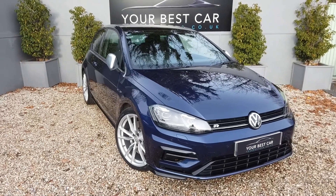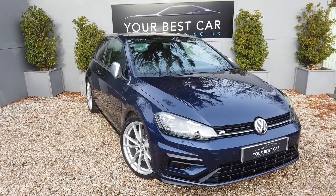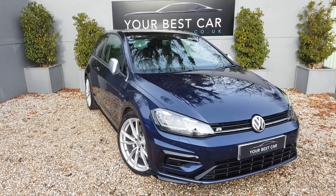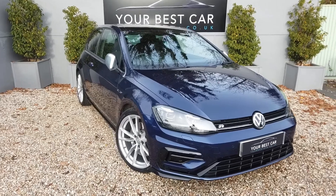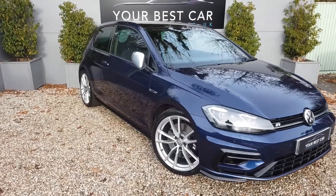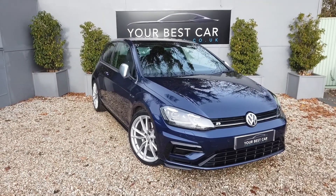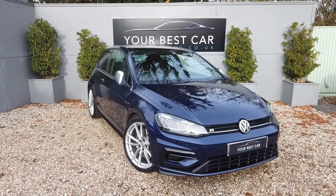Good morning and welcome to Your Best Car in Kent. We have this beautiful VW Golf R for you, Mark 7.5, presented in Atlantic blue with these beautiful silver Pretoria alloys all the way around — completely unmarked — with the matching wing mirrors as well.